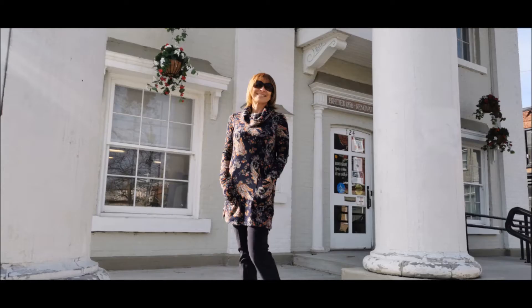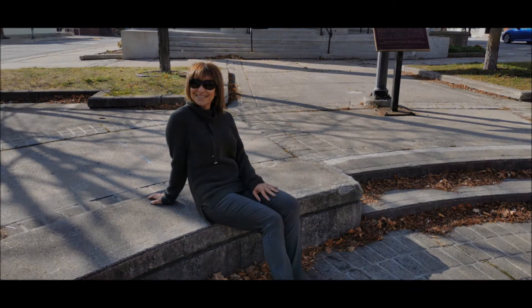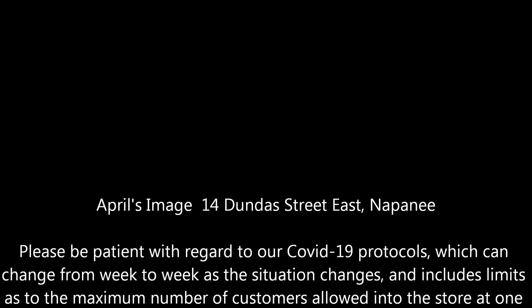This week's edition of Runway Thursday was live on location in Market Square at Greater Napanee's historic Town Hall, built in 1856. Visit April's Image, 14 Dundas Street, East Napanee, to see these and other brand-name fashions.